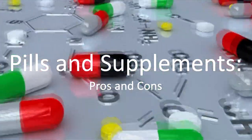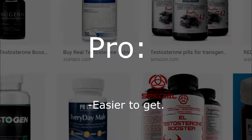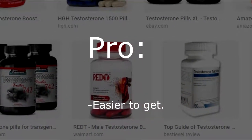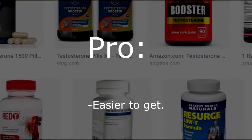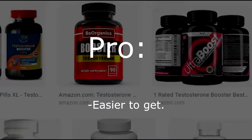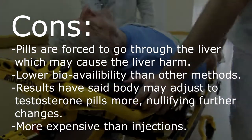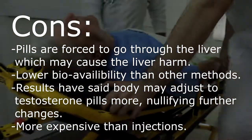Pills and supplements, on the other hand — the only pro is that they're easier to get, a lot easier. The cons, however, are extremely alarming: the pills can go through your liver, causing serious harm.